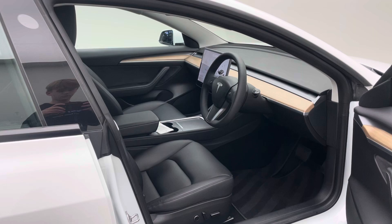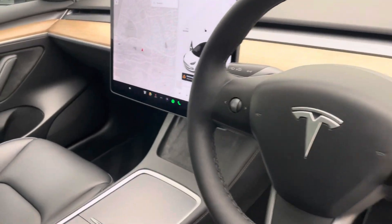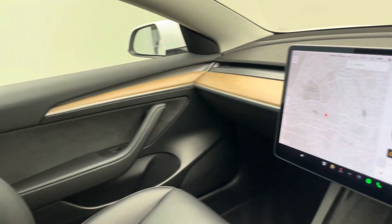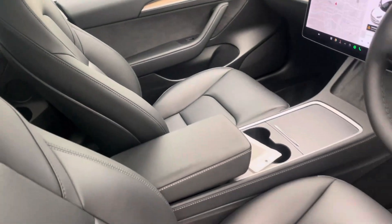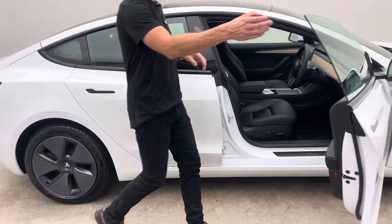If you are new to buying online or from Car360, take a moment to read through some of our Google and Trustpilot reviews — over two and a half thousand five-star reviews from customers who have bought from us in the past — that should hopefully, alongside this video and the photos, give you a real good idea in terms of how we actually present ourselves as a business.